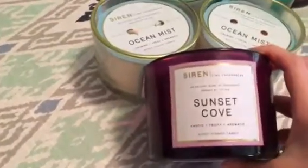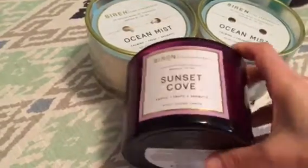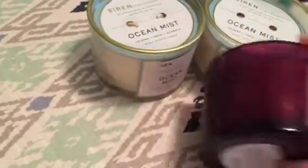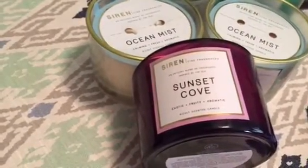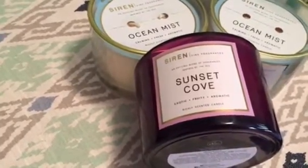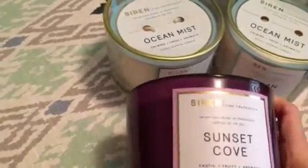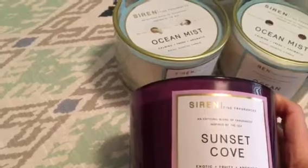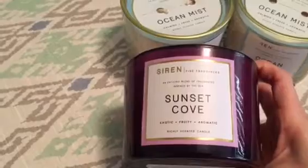The last one — I only picked up one of these because they honestly only had one, otherwise I would have grabbed more. This one is called Sunset Cove. The glass is purple, and purple is my favorite color, so I just love it. The notes on the Sunset Cove are: tropical plumeria petals infused with golden pineapple, juicy papaya, and sweet guava.